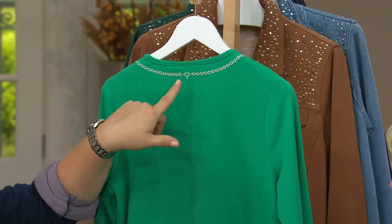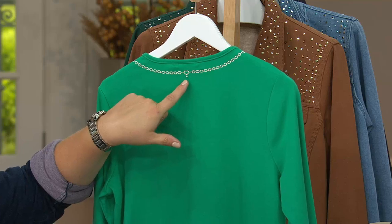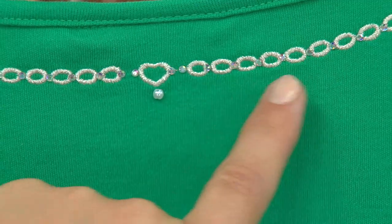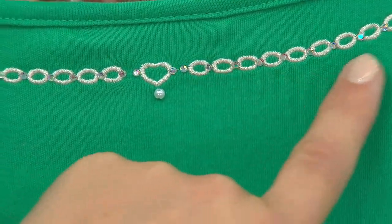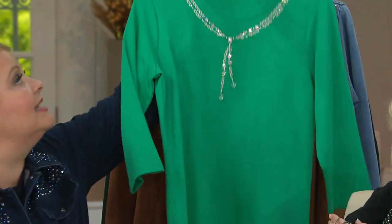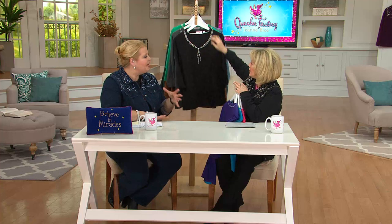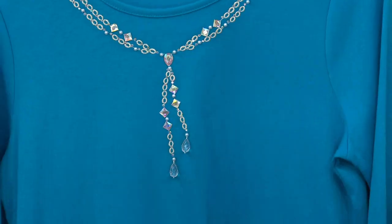The necklace design goes all the way around, and there's a little tiny embroidered heart with a simulated pearl to show where the clasp would be if this were a true necklace. I love how we've done the aurora borealis stones in between all of the lurex thread making up that necklace — it is really a cutie. The big stones are sewn on by hand because there's no machine that can do that, so there's a lot of extra care to this.